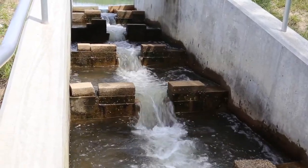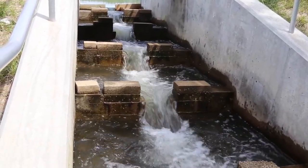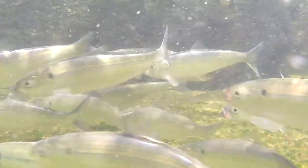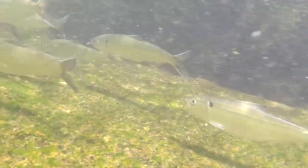A fish ladder is meant to bridge a stream area up into a higher elevated pond or section of a stream or river. It could be because of a waterfall, or it could be because of a man-made structure. But those fish need to go up a certain elevation that they could not do naturally.